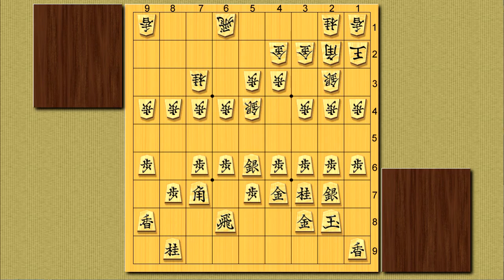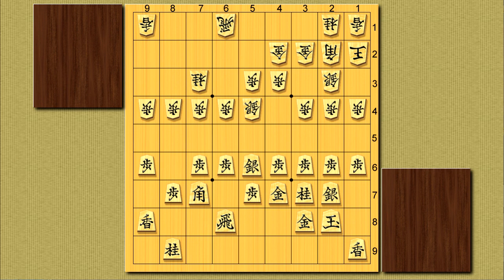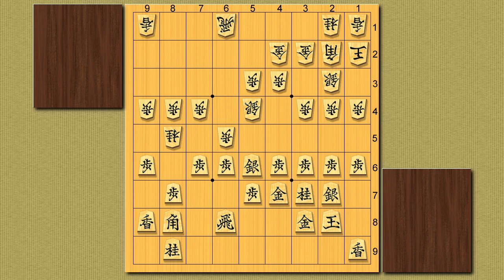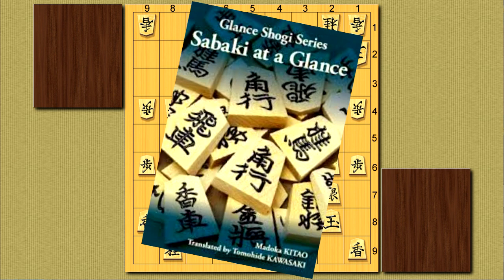What does sabaki mean? The term sabaki is a bit of a complicated term that has a lot of meanings and doesn't have a direct translation to English. In general, sabaki is about activating and efficiently using your pieces. This can be done in a few ways, whether it's saving a move by using a striking pawn, exchanging a lot of pieces to gain a positional advantage, or making a series of plays that frees a piece that's been trapped the whole game. There's even an English book about it where ladies professional player Madoka Kitao explains it a whole lot better than I do, so I highly recommend getting that book.